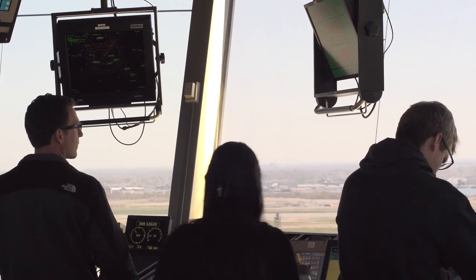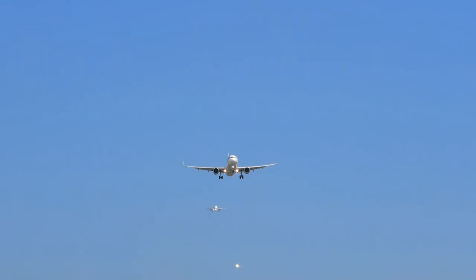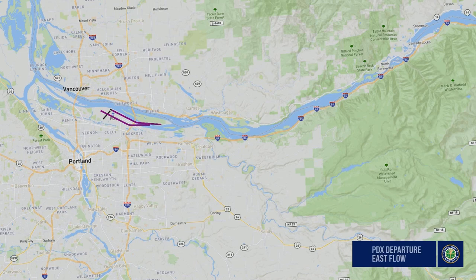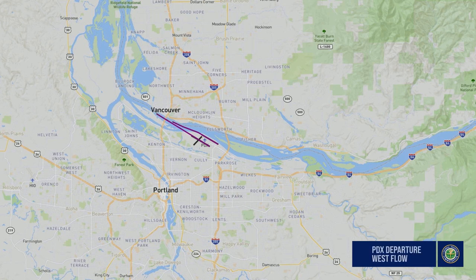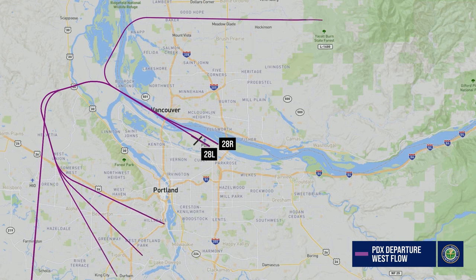The FAA oversees the safe and efficient movement of aircraft throughout the national airspace system, including air traffic into and out of Portland International Airport. The most important responsibilities of an air traffic controller are to ensure airplanes are safely separated from each other and from obstacles including terrain, while maintaining the most efficient flow of air traffic. In the cooler months, aircraft most often depart to the east on runway 10L or 10R, and in the warmer months, aircraft most often depart to the west on runway 28L or 28R. Departing Air National Guard flights will typically use their own flight procedures.